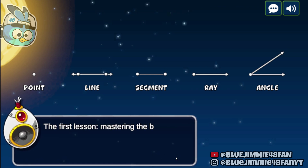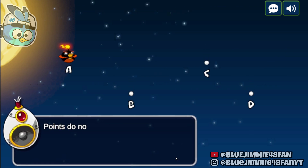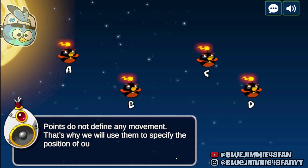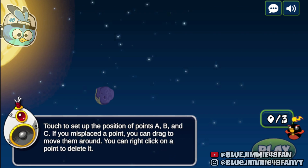The first lesson: mastering the basic elements of geometry — points. Starting simple with points. They're like markers in space. A point can be used to define a position in space. Points do not define any movement. That's why we will use them to specify the position of our space bomb birds. Touch to set up the position of points B and C. If you misplaced a point, you can drag to move them around.